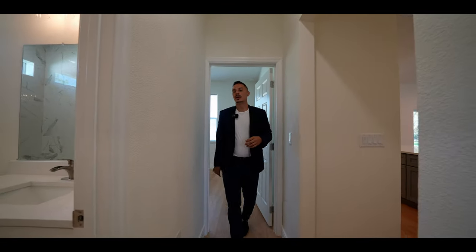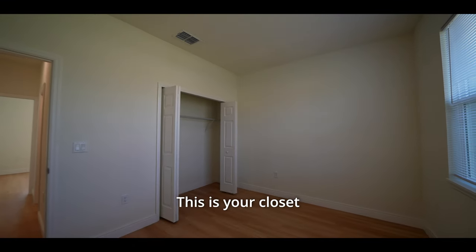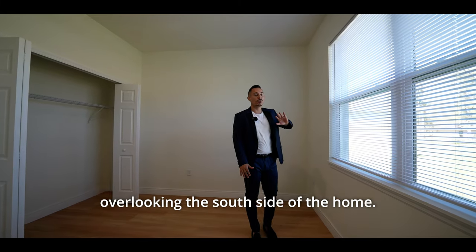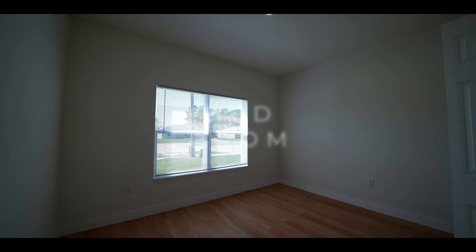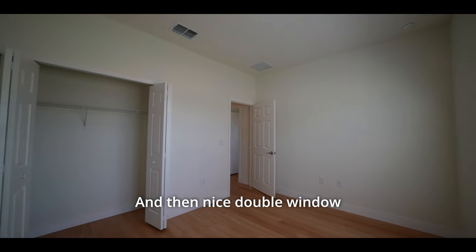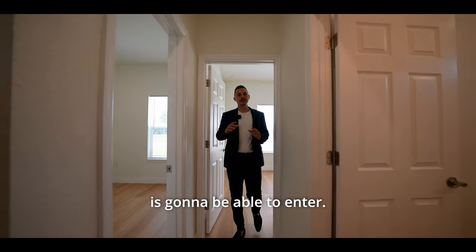Now we're going to continue to go back to take a look at a few of the guest bedrooms. Here is going to be the first guest bedroom — this is going to be 11 by 10 feet. This is your closet space right over here, and your big double window coming with the blinds overlooking the south side of the home. Going right across into the next bedroom — this is going to be the same size, same closet space, and a nice double window facing the north side of the home.